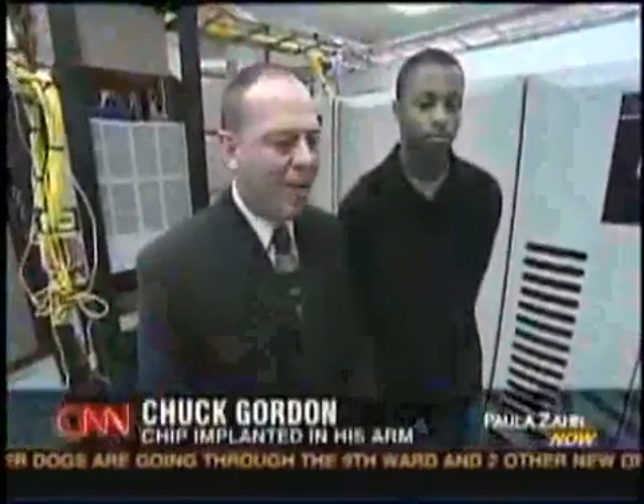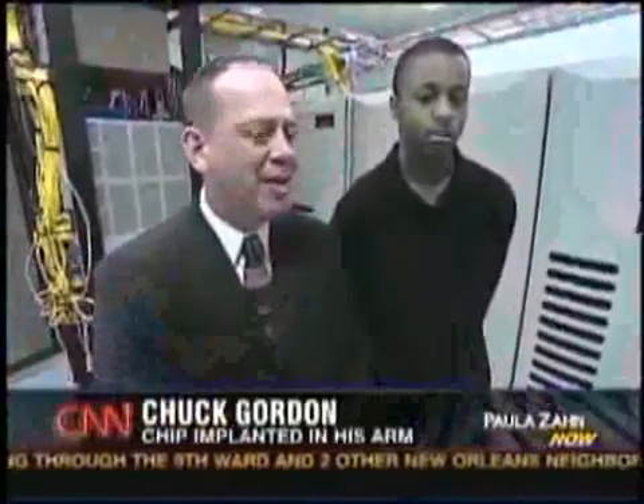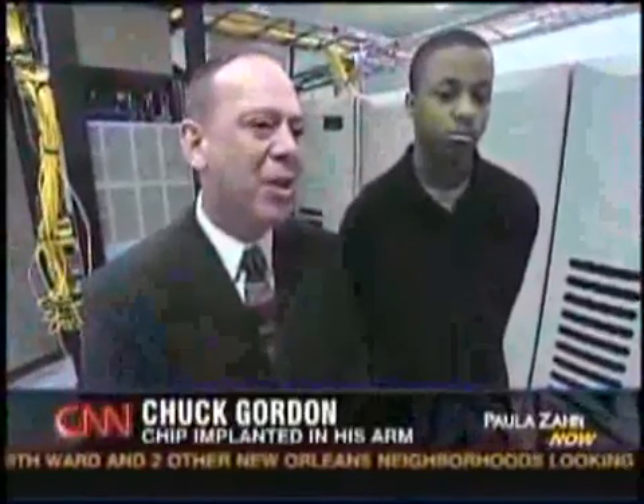"The chip is dormant except when you go in front of the access panel — that's the only time it activates. So other than that, you really have no worries about it." Chip implants have been common in pets for several years, giving owners peace of mind that their lost animal could be identified.